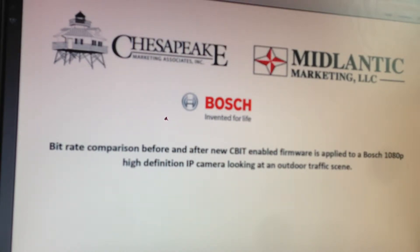Hi, this is Matt from Mid-Atlantic Marketing and Chesapeake Marketing. I just wanted to share some information with you that Bosch has recently come out with some new technology called CBIT, or content-based imaging technology, that dramatically reduces bitrate and subsequently storage capabilities and requirements for IP video systems.